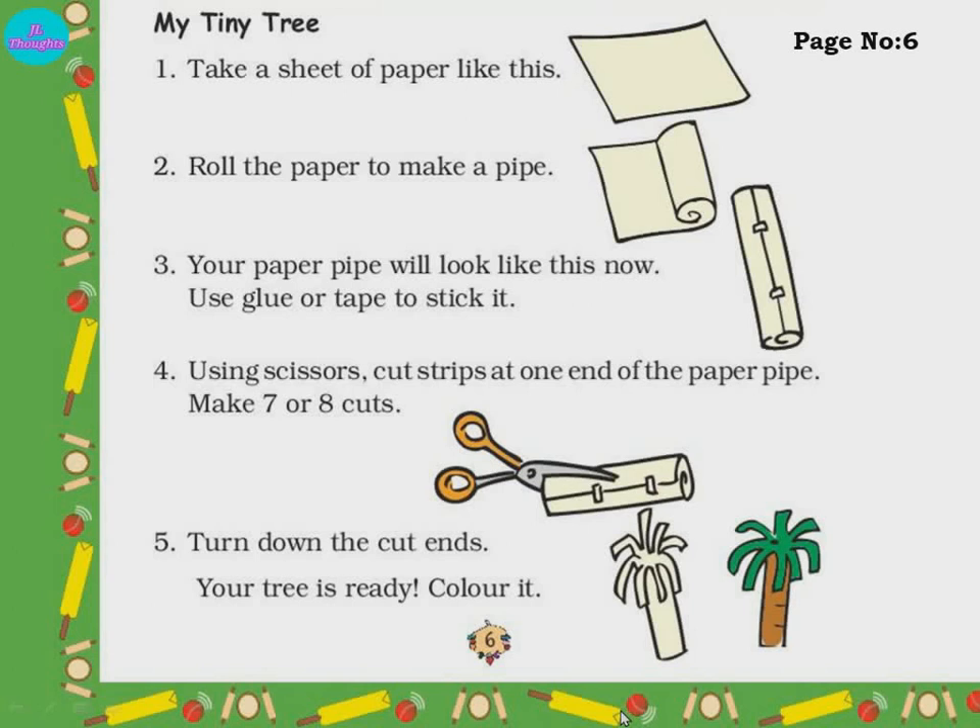My Tiny Tree — page number 6. Take a sheet of paper, roll it into a pipe — like the postcard we rolled. Roll it and stick the ends using glue or tape. Then use scissors to cut strips at one end of the paper — make seven to eight cuts on one end only. Then turn them down and color it. Your tree is ready!